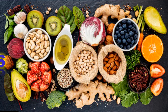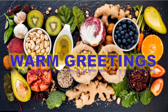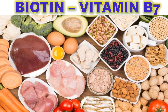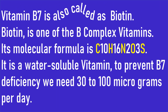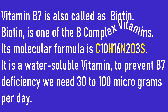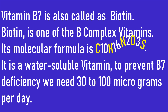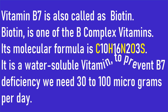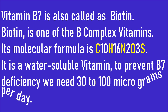Hi and hello everyone, warm greetings to all. I am Skaushi Kanan. In this video we are going to know more about vitamin B7. Vitamin B7, also called biotin, is one of the B complex vitamins. Its molecular formula is C10H16N2O3S. It is a water-soluble vitamin. To prevent B7 deficiency, we need 30 to 100 micrograms per day.